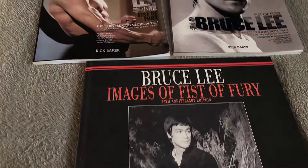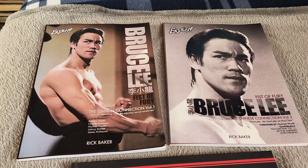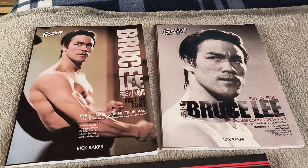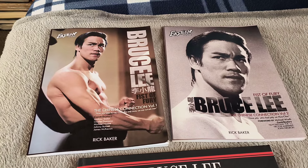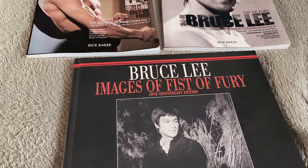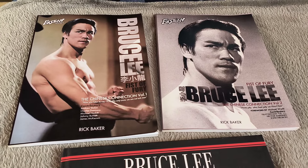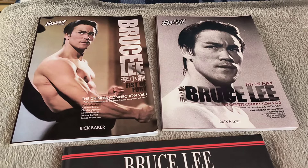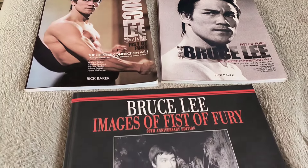Now we're going to take a look at Fist of Fury. As everybody knows, Steve Kerridge has done that classy book Intercepting Fist, and it was mostly consistent of Fist of Fury, and it is absolutely spot on. The hardback version, which I've got, is a must-have for any Bruce Lee fan, but if you can't get that one, there is a softback version as well you can pick up, but cheaper books — Ricky's books are okay.